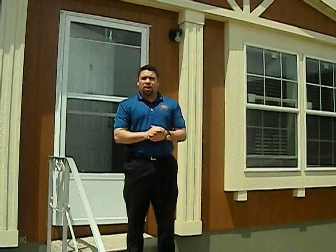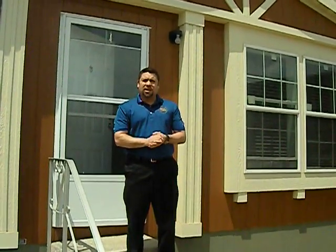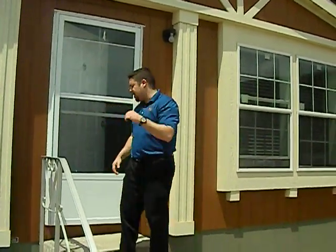Hi folks, Javier Sanchez, General Manager at Palm Harbor Homes here in Waco, Texas. I'm here to invite you on a little tour of our Cypress 2 home. Come on in.